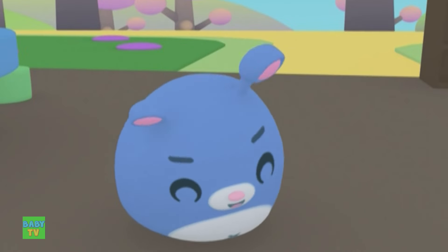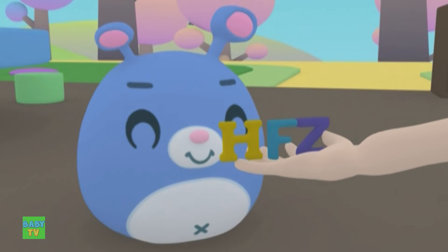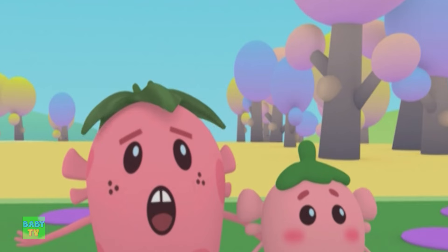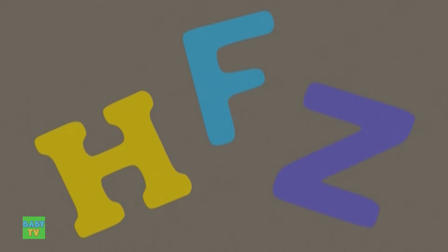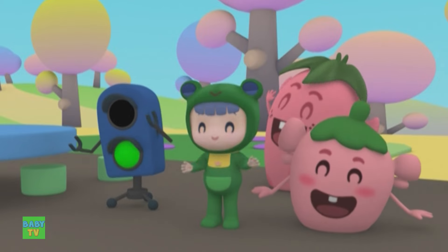What about you, Yo-Yo? Show the teacher the alphabet letters that you found. Aren't these traffic light's alphabet erasers? H, F, Z? Yo-Yo, next time remember not to take others' things without asking.